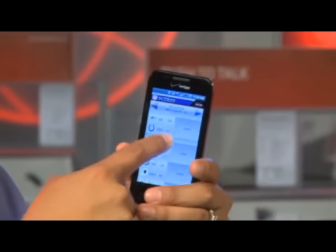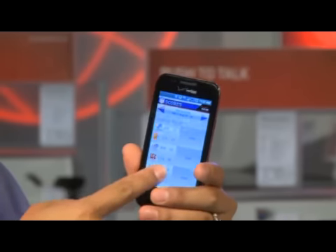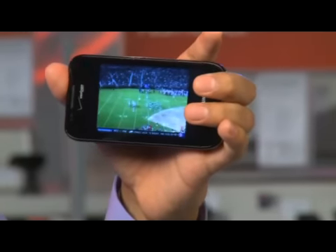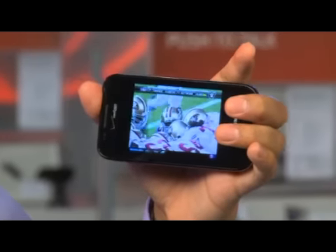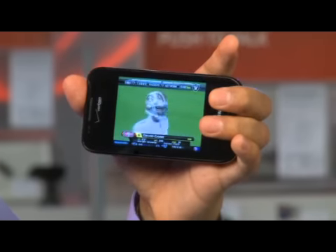A cool app for NFL fans is NFL Mobile, exclusively on Verizon Wireless. You can stay up to date with your favorite NFL teams, news, scores and much more. Through NFL Mobile, you can also view the NFL Network to view your favorite games, highlights and scores. This rich content is powered by America's largest and most reliable 3G network, Verizon Wireless.